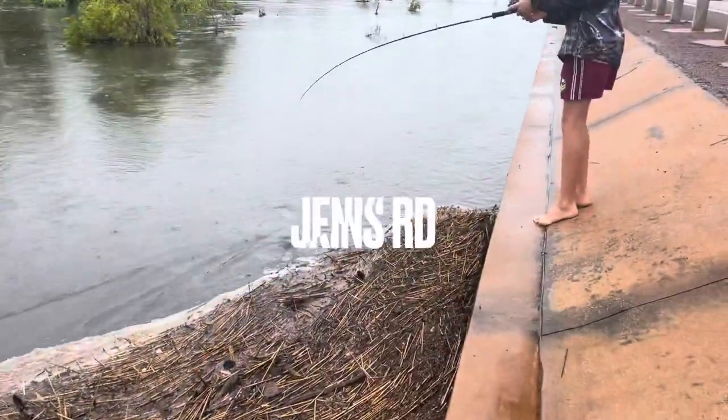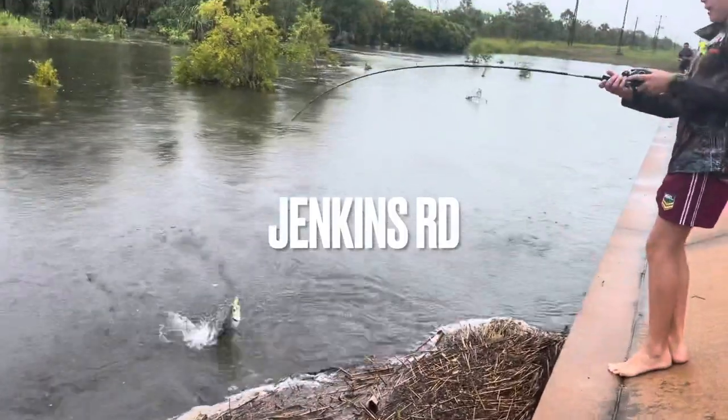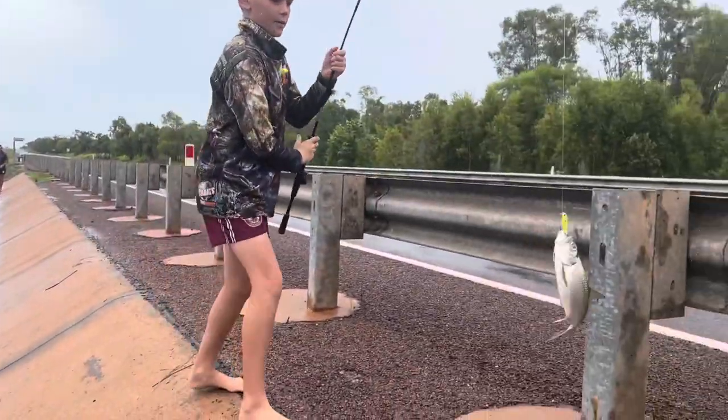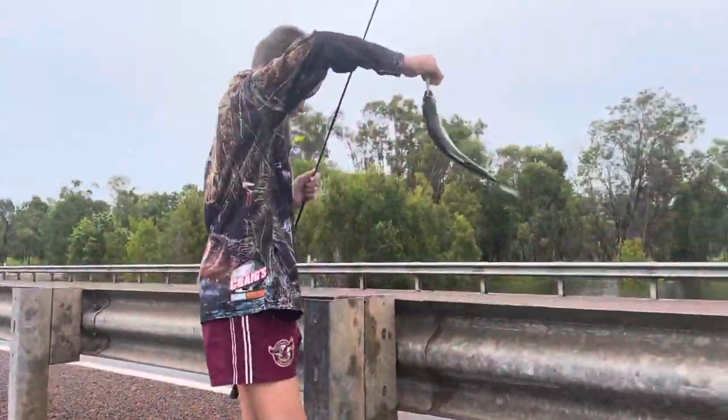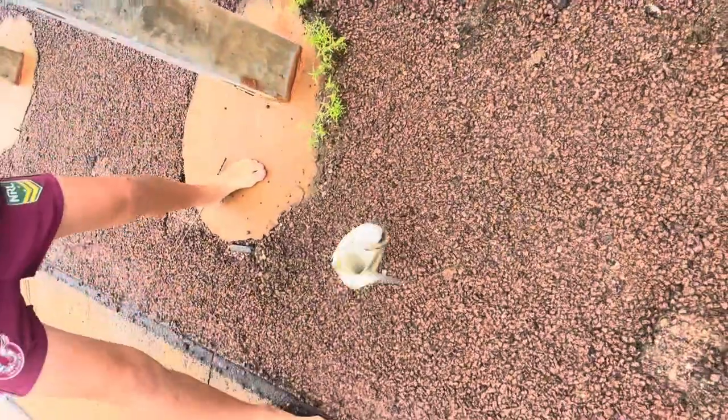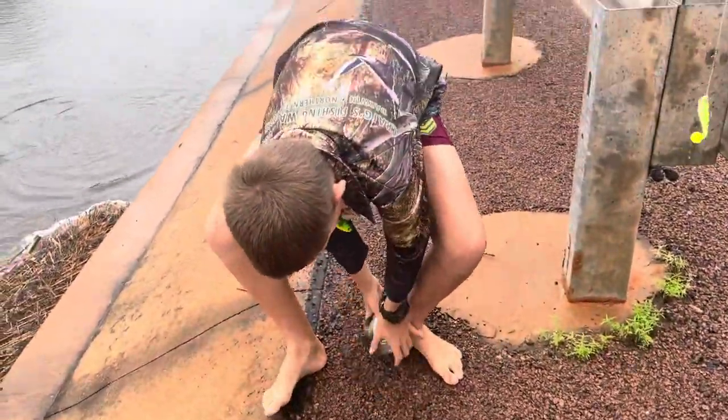He's just hooked up — fish on! Little tarpon on. This is a tarpon, guys. Nice fish. These fish, when they get bigger... look at this!